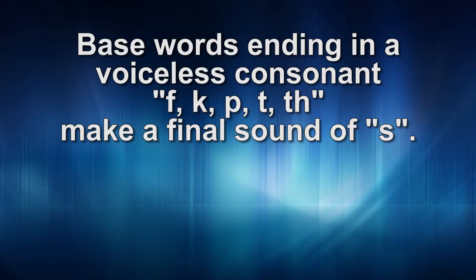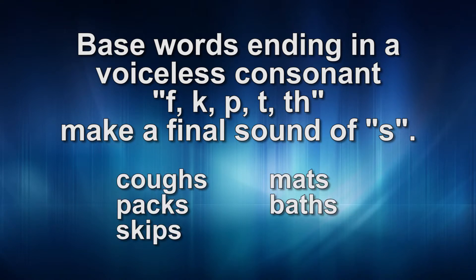Words ending in a voiceless consonant, like f, c, p, t, s, make a final sound of 's,' like in the words coughs, packs, skips, mats, baths.